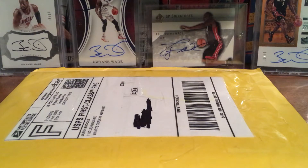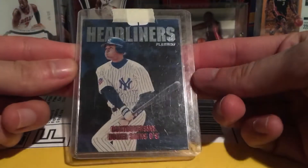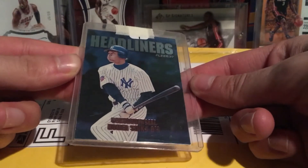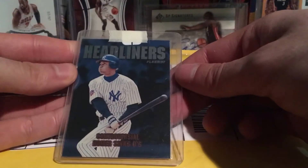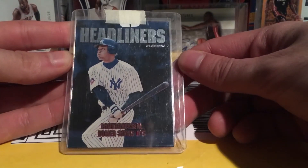This one is just a small card from my Derek Jeter PC. It's a Headliners card from 1997 Fleer — pretty old school. Old school Jeter. It was a dollar something; I just had some left over. Pretty cool Jeter card.